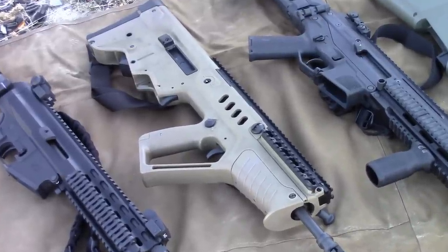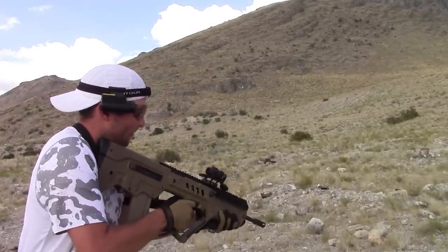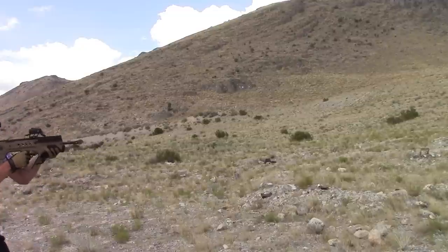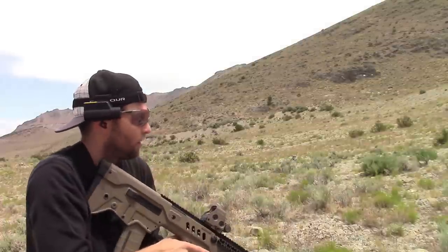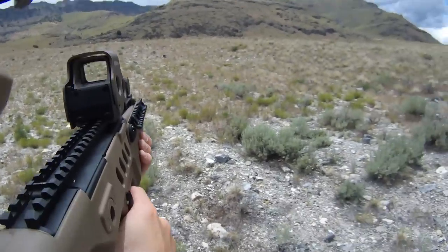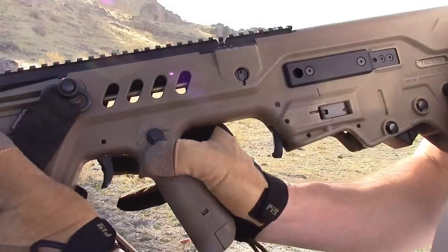On to the IWI Tavor. By most metrics, the Tavor is the king of bullpups today — commercial and military success will keep it in the gauntlet for a long time. New versions like the X95 show that interest remains high. The polymer has a nice grippy rubbery texture; though it doesn't appear to match its price point at first blush, it's durable and the entire chassis feels robust. It's a heavy little bugger at about eight pounds, but being a bullpup the weight stays close to your body and maneuvers easier than rifles a full pound lighter.